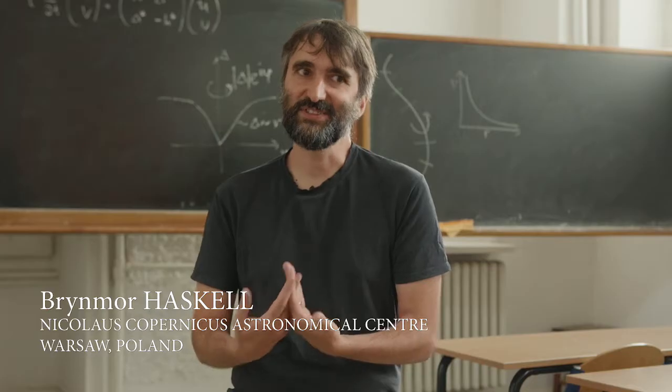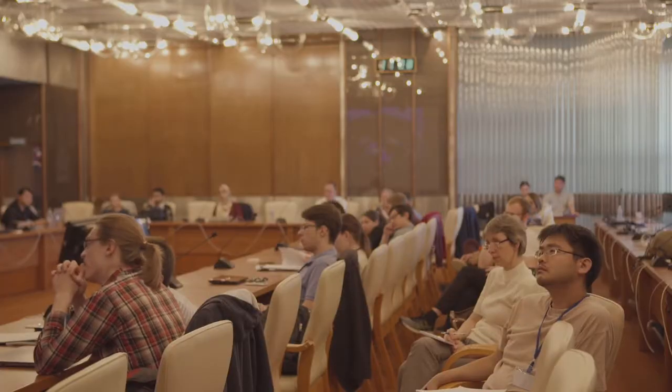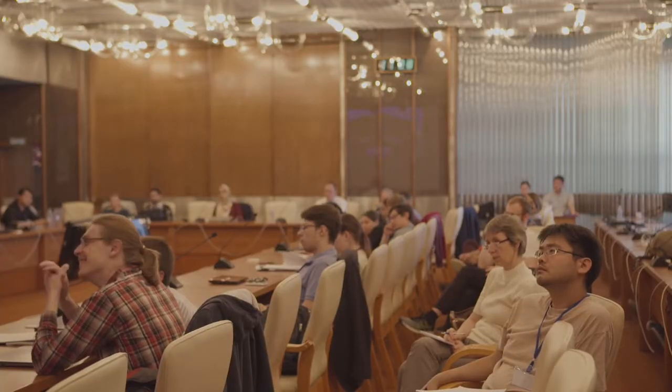COST organises networks that put together scientists from different fields looking at the same problem — essentially giving us a set of tools. I would say COST is a toolbox that allows cooperation between scientists in different disciplines and different countries in Europe. You are able to go into more difficult problems and come to solutions that are more realistic. This field has undergone a revolution, and it's very important to improve and boost collaborations and in particular share different expertise.